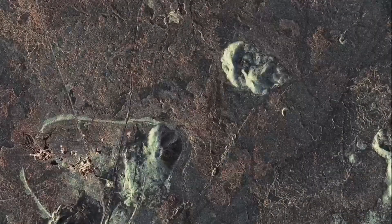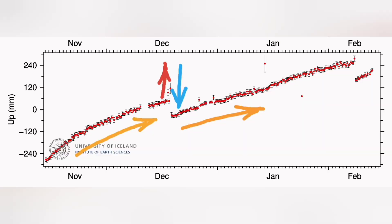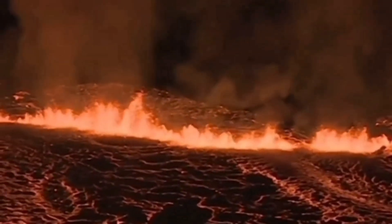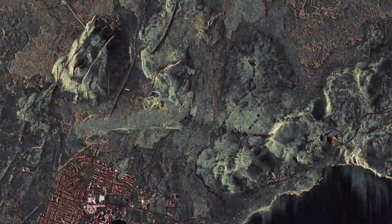Svartsengi itself is relatively safe — the magma compacts the ground in that area. Then we had the land rising again. The January eruption was a single outlier; we didn't have any rise or drop in the main signal, just one peak. It was quite far from the region where we measure at Svartsengi, so that was probably the reason we didn't see that big fall in the magma level.